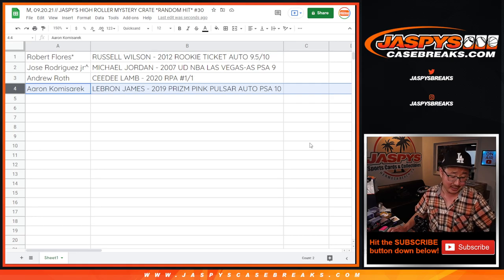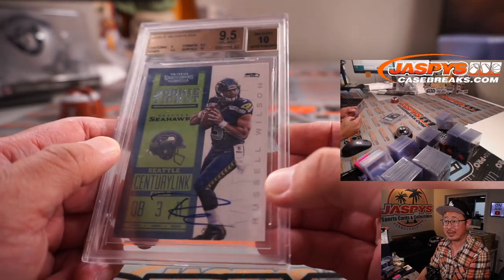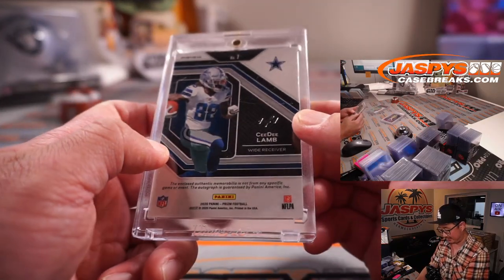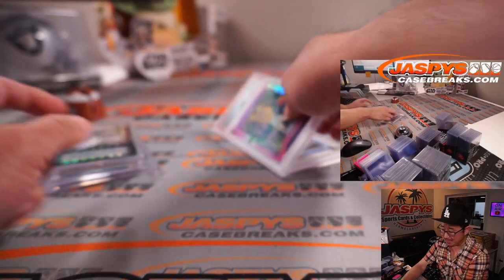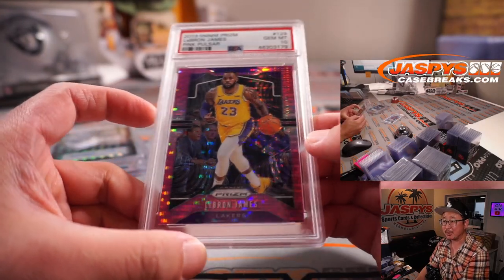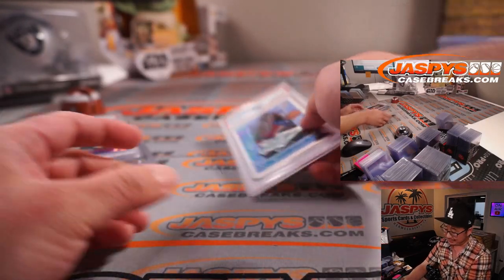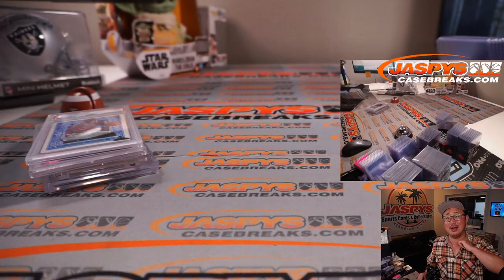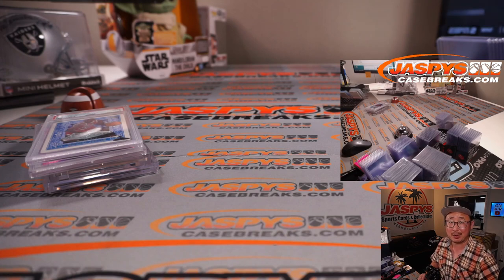Thank you very much, everybody. Let's take another look at this. I'm Joe for JaspysCaseBreaks.com — always keep an eye out for these mystery crates. They're always filled, they're mysterious, but they usually end up being pretty awesome. Thanks for watching, everybody. I'll see you next time for the next break. Bye-bye.